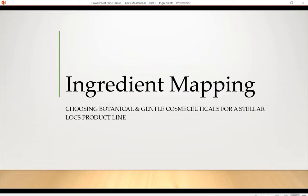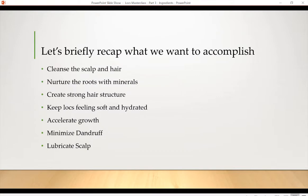This is part three of our four-part series. In the first one, we did a general overview of what the different issues people face when they have locs and creating a locs product line. In the second video, we went into more detail about cleansing the hair and scalp, nurturing the roots with minerals, creating strong hair structure, keeping locs feeling soft and hydrated, accelerating growth, minimizing dandruff, and lubricating the scalp — the perfect routine for locs. That will explain how you choose what we'll cover in the fourth video, which is creating the perfect product line.